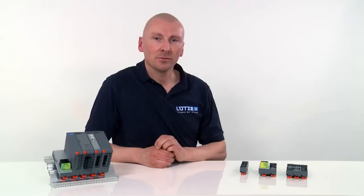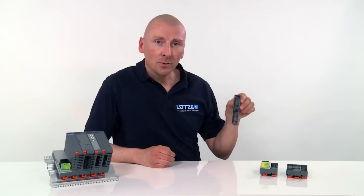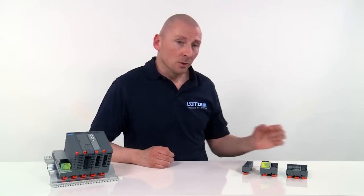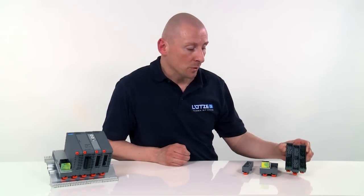Elkos by Lütze provides an inexpensive alternative — an IP20 housing system which can be used as a modular or a stand-alone solution, or which can be extended into a complete input-output system through tool-free plug-in data or power modules.